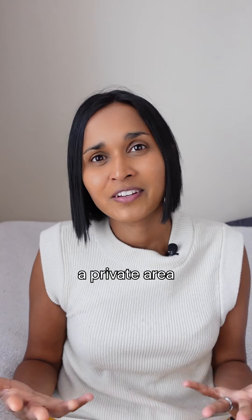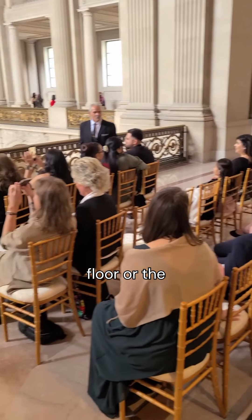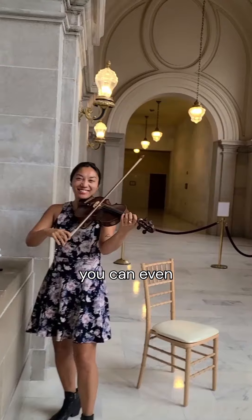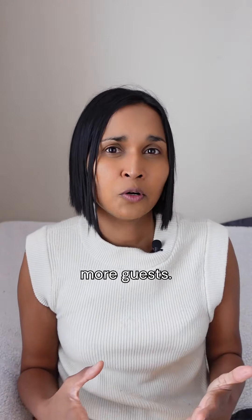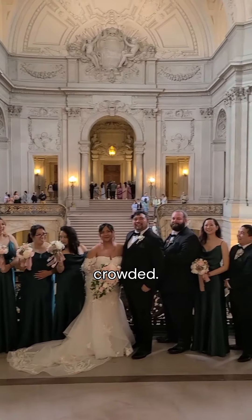Another type of ceremony is a private area rental. You have two choices of areas: the fourth floor or the Mayor's balcony. You'll have your space for an hour, have your own officiant, and you can even book a musician. You can have way more guests — around 60 is the ideal maximum without it feeling too crowded.